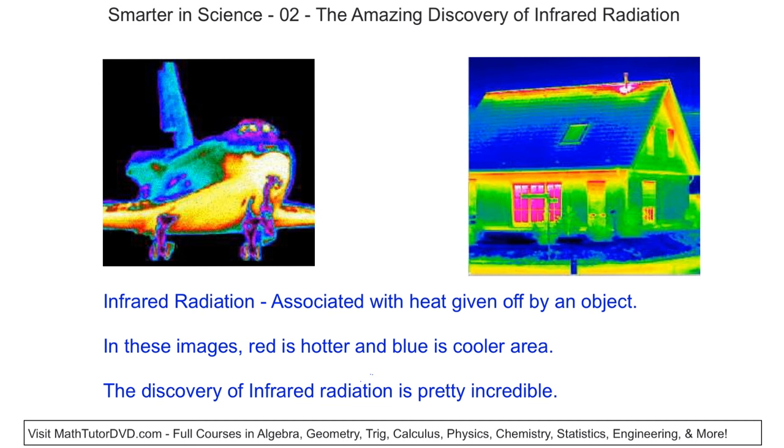Here's a space shuttle that's just come in from the atmosphere — it's gotten very, very hot. Notice the underside of the ship has reddish and whitish colors, where the top of the ship is bluish colors. The bottom of the ship is hotter, and when something is hotter, it radiates more infrared radiation. That's why the colors are red there, whereas the top of the ship is not as hot and is represented by blue because it's not radiating as much infrared.